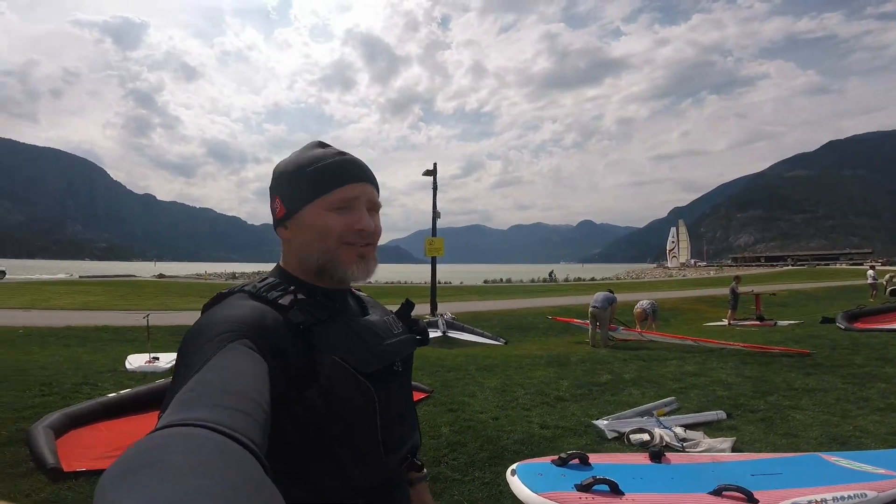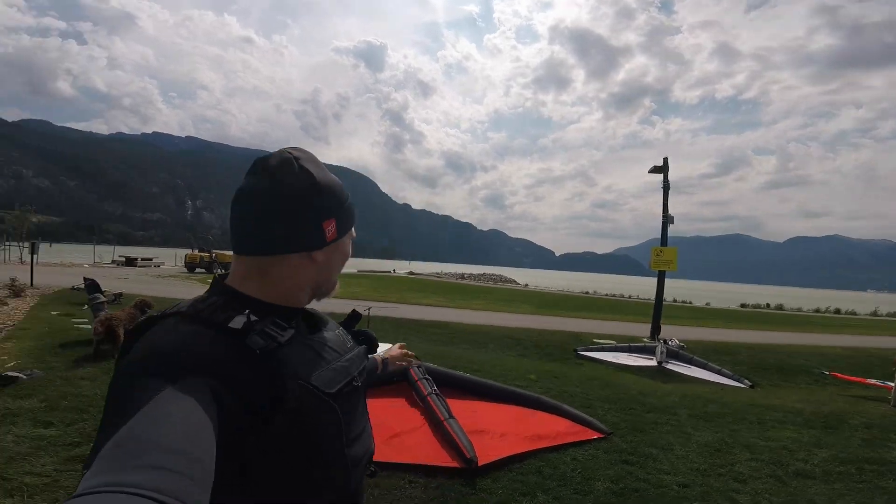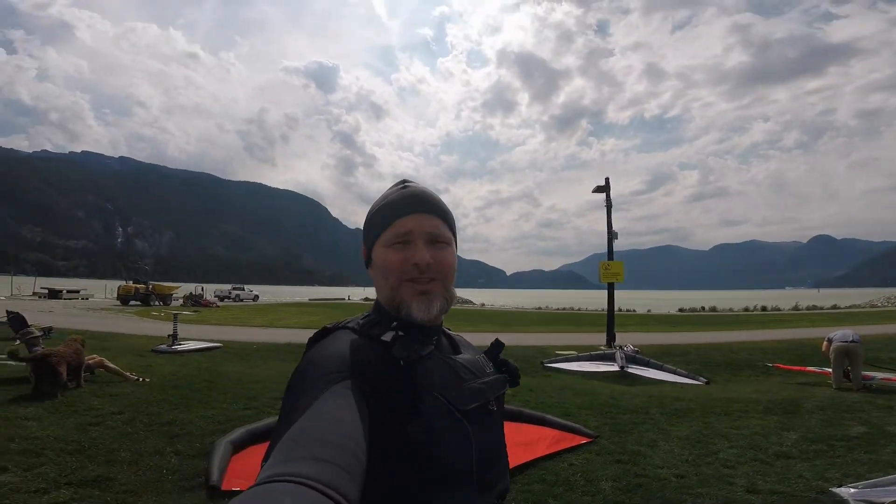Alright, out here next in the day for a little wind sesh, see how it goes. The wind's kind of funky — it's actually coming from this direction, which is crazy, but let's see what we can get.